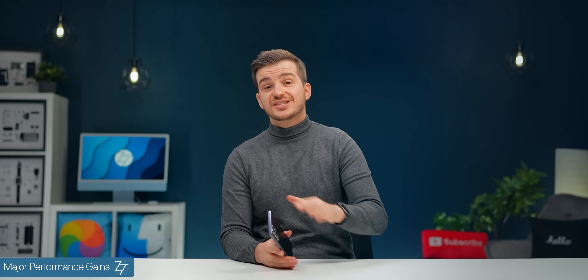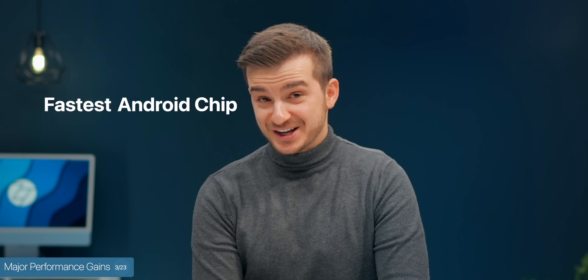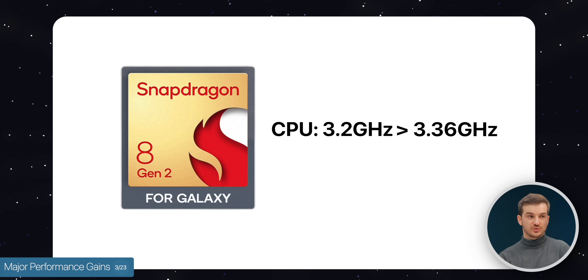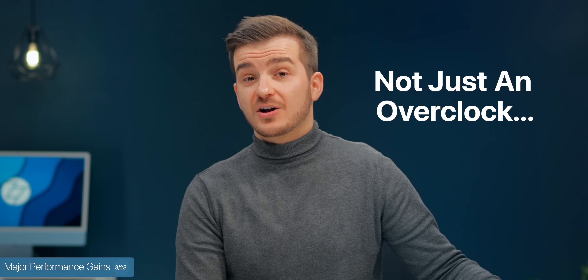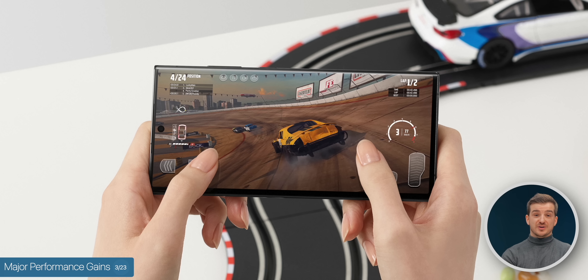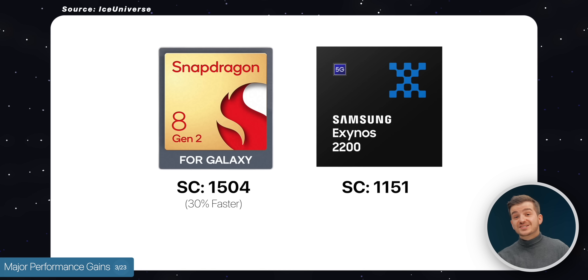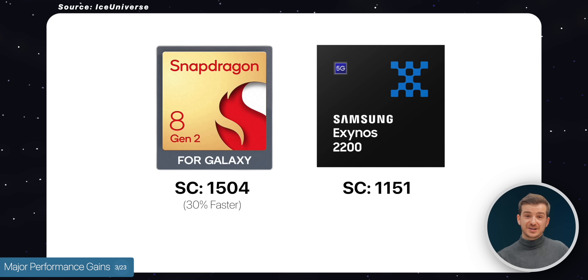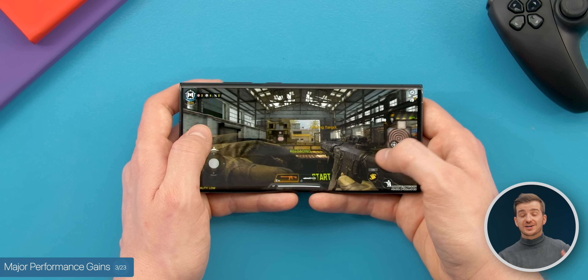The Snapdragon chip inside the S23s is actually a custom Snapdragon 8th Gen 2, made specifically for Samsung. This is essentially the fastest Android chip on the market. It is overclocked from 3.2 GHz to 3.36, and the GPU is also overclocked from 680 to 719. Samsung also told me this is not just an overclock — there are also software optimizations to manage heat and achieve incredible performance levels. Based on the Geekbench leak, the new model is 30% faster in single-core and 31% faster in multi-core compared to the previous Exynos model. These are some gigantic gains, especially if you're coming from an Exynos version.